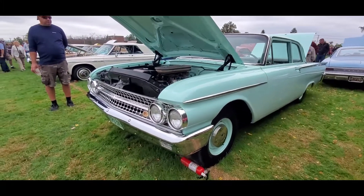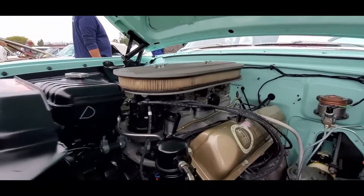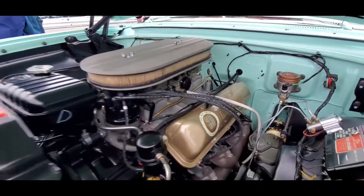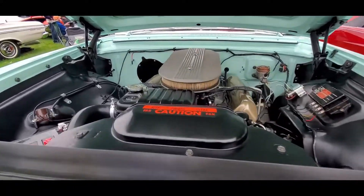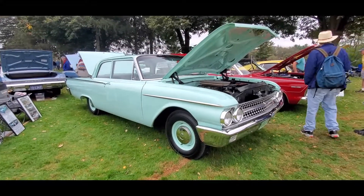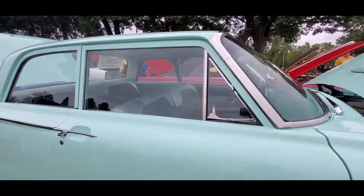Look at this — this has got a 390 tri-power. Oh, lovely. And this is what muscle is all about. No heater — we don't need no stinking heater. This is made for one thing, one thing only: to go. Look at the Dog Dish Hubcaps. And of course, four on the floor.